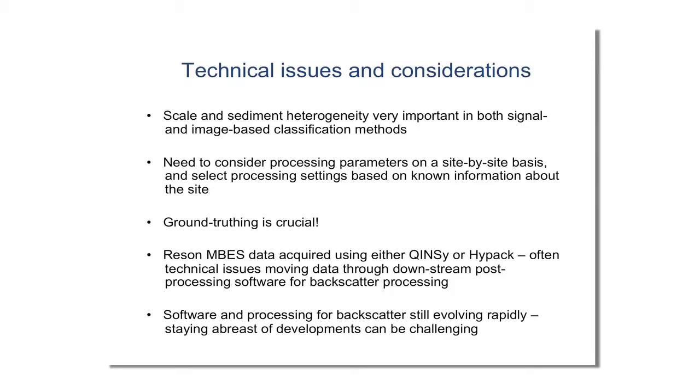Scale and sediment heterogeneity are very important in both signal and image-based classification. Both have pros and cons and have to be used in an informed way to generate useful products for end clients. Processing parameters need to be considered on a site-by-site basis: select settings based on known information about the site — what are you trying to resolve, what's the purpose of the end map? Ground truthing is always crucial, especially for a benthic habitat map. Using our Rezon systems with Qimera or HyPack, we can run into technical issues moving data through downstream processing packages — things like file formats, header information, and XTF contradictions often require going back to software manufacturers for fixes.